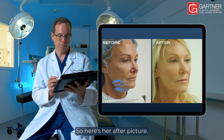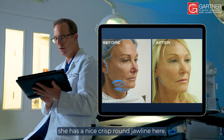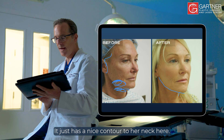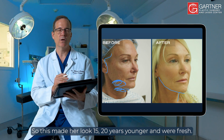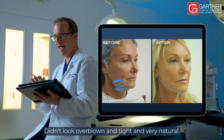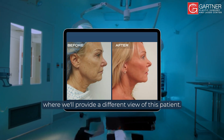Here's her after picture. You can see she has a nice crisp jawline here. Her neck problem is gone and she has a nice contour to her neck here — an amazing transformation. This made her look 15 to 20 years younger and refreshed, without looking overblown and tight — very natural. Be sure to tune in to the next video where we'll provide a different view of this patient.